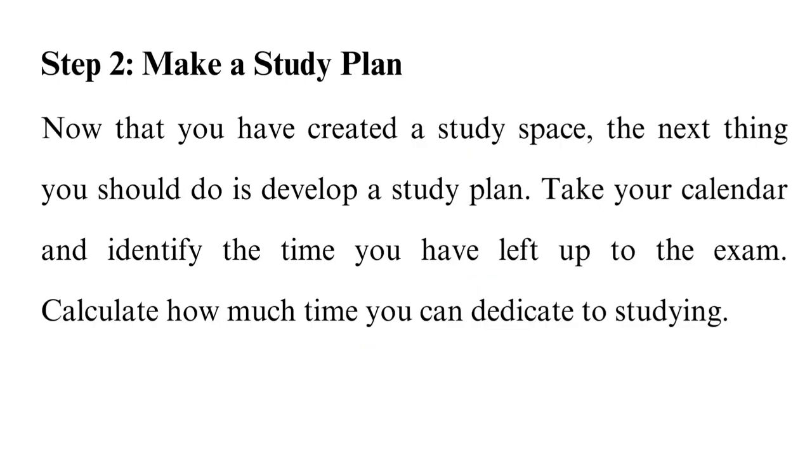Step 2: Make a study plan. Now that you have created a study space, the next thing you should do is develop a study plan. Take your calendar and identify the time you have left up to the exam. Calculate how much time you can dedicate to studying. Be realistic when setting the plan — know that you need time to sleep, relax, eat, etc. So you should also set time for these activities when making the study plan.